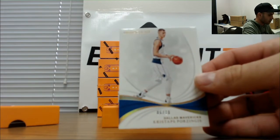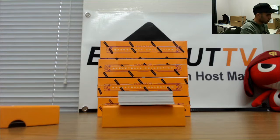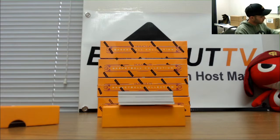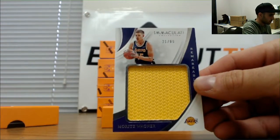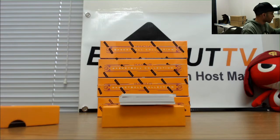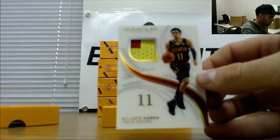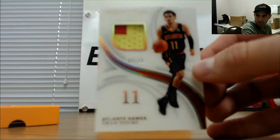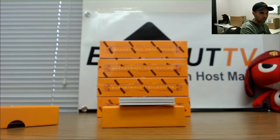Kristaps Porzingis, gold base to ten, Mavericks. Next up is Mo Wagner, number 299, jumbo jersey for the Lakers. That's a cool piece. The Hawks — jersey number three of eleven, Trey Young patch, three of eleven goes to Sean.